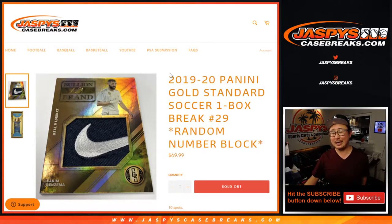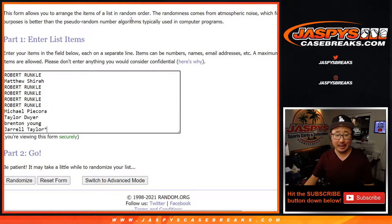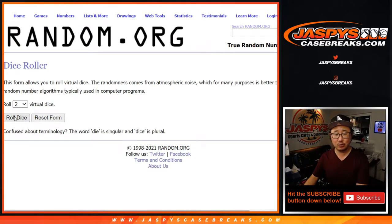Hi everyone, Joe for JaspiesCaseBreaks.com coming at you with 2019-2020 Panini Gold Standard Soccer. One box, random number, block break number 29. Big thanks to these folks here. There are the numbers right there. Let's roll it.